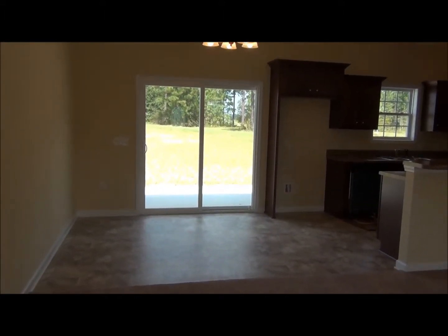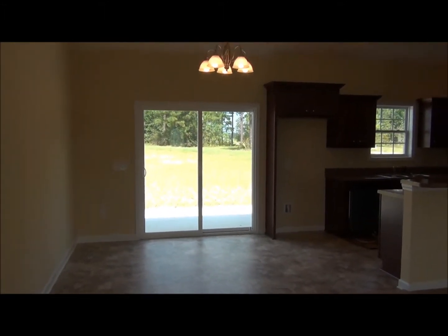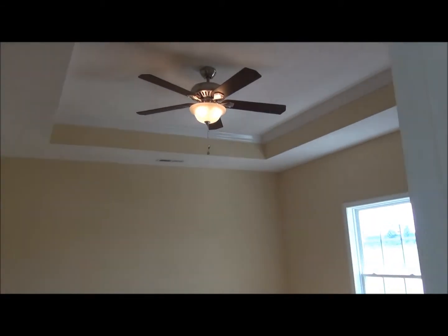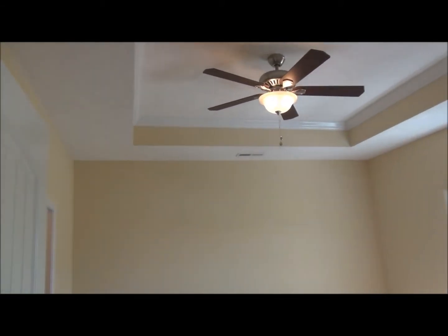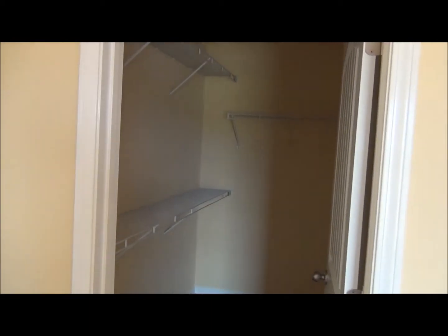The dining area has glass sliding doors off of it that leads out to your patio and your large backyard. The Sawtooth Oak features a split bedroom plan. Here you have the master bedroom suite on one side of the house offering total privacy, with a tray ceiling, ceiling fan, and a spacious walk-in closet.